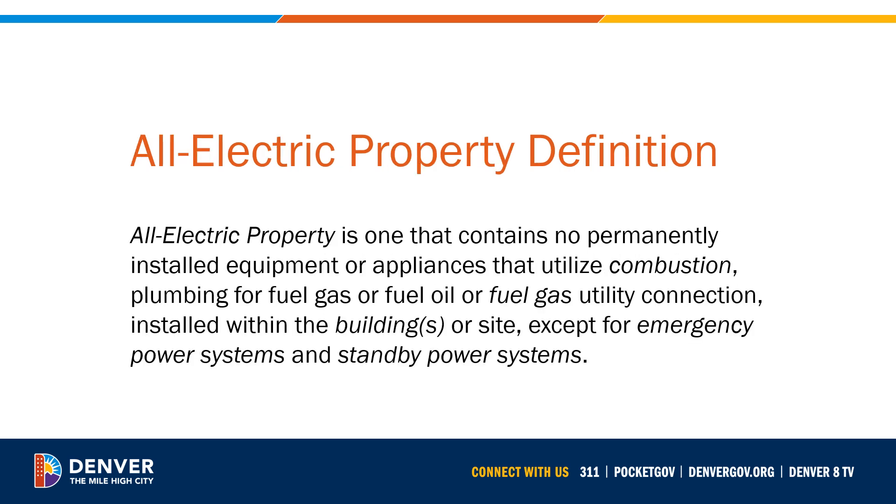New in the 2022 Denver Energy Code is a definition of an all-electric property. This is used in several places to facilitate easier compliance for all-electric properties. An all-electric property is one that contains no permanently installed equipment or appliances that utilize combustion, plumbing for fuel gas or fuel oil, or fuel gas utility connection installed within the buildings or site — except for emergency power systems and standby power systems. These are defined as service loads where interruption of the primary power could result in loss of human life, serious injuries, or could create hazards or hamper rescue or firefighting operations.